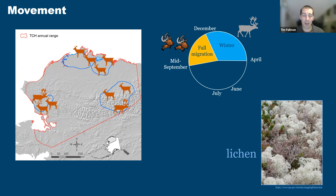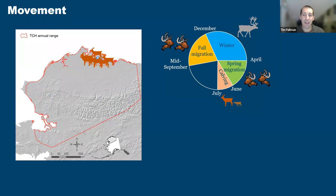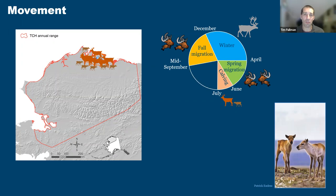Around April, caribou begin their spring migration. Pregnant females hurry up to the calving ground while males lag behind. In the Tshabkpuk caribou herd, they get that name because they have their calves around Tshabkpuk Lake. Females group together in a big bunch and in a very short window of time have all their calves — a strategy to help protect calves from predators by synchronizing births. The calves grow up very quickly; in only a few days they're able to run and keep up with the herd.